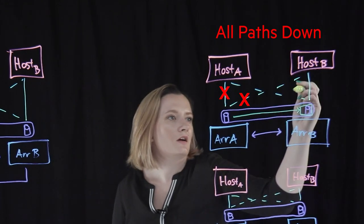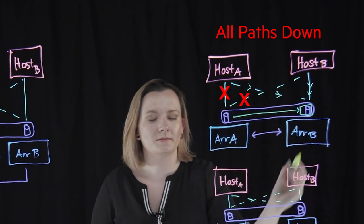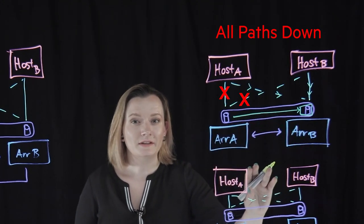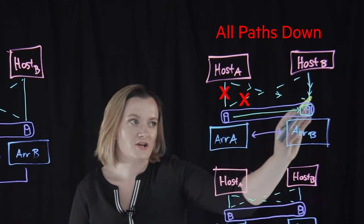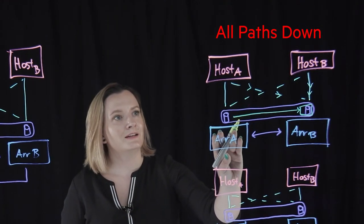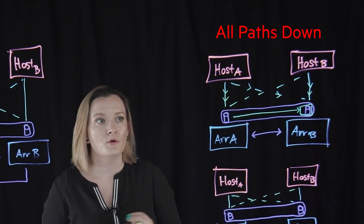In this particular case, host B's IO is not interrupted at all — it continues doing its reads and writes locally to array B as usual. In the case of host A, it just starts using the active non-optimized paths because the optimized paths are no longer available, with no IO interruption or application interruption. During this failure, if we've failed over to array B and the replication links stay up, array B is just going to keep replicating any changes back over to array A, so synchronous replication continues normally. As soon as those host ports come back up and array A can see all of its paths to the hosts, those paths are immediately made available and host A switches back to its preferred paths with no intervention required.